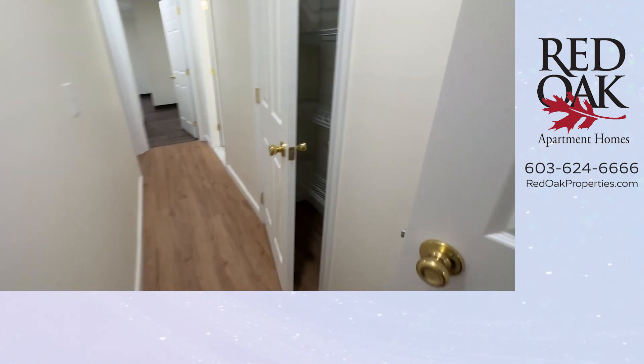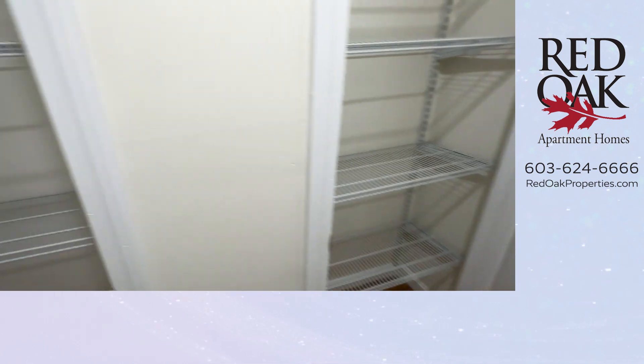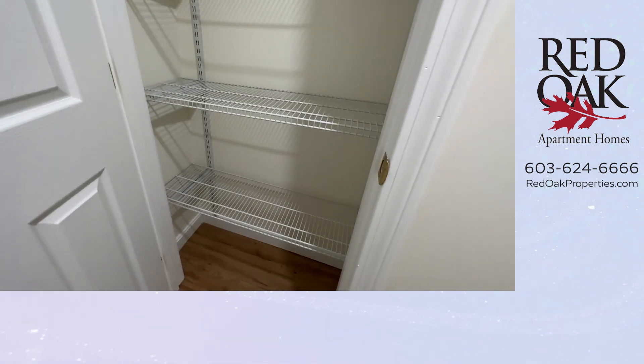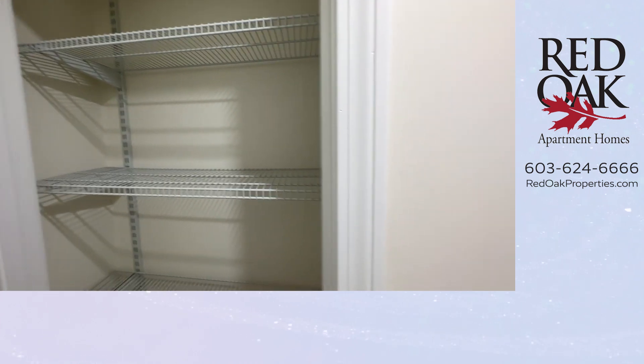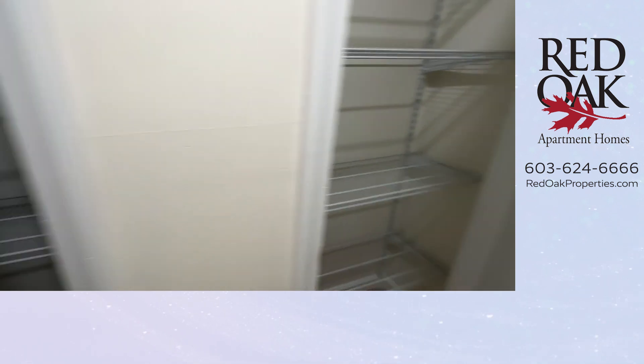Let's go down this hallway — this is where you'll see more closet space. Not one but two big floor-to-ceiling closets, with lots of space for storing linens and other things.